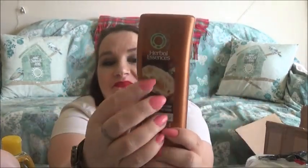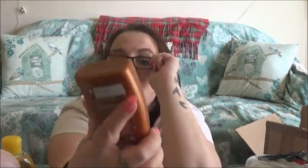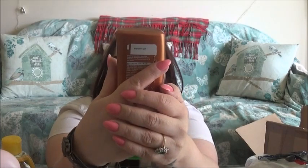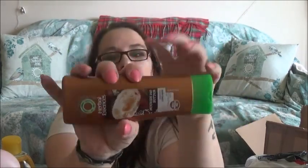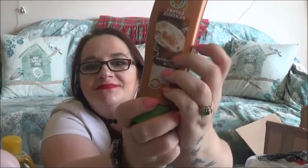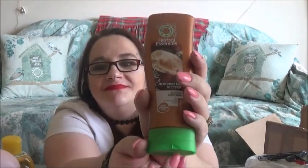Next I've got my favourite conditioner and it's Herbal Essence — Nourish Me Butter — and it smells absolutely gorgeous. My hair smells like that just now. I like all the Herbal Essence ones but this one's my favourite.